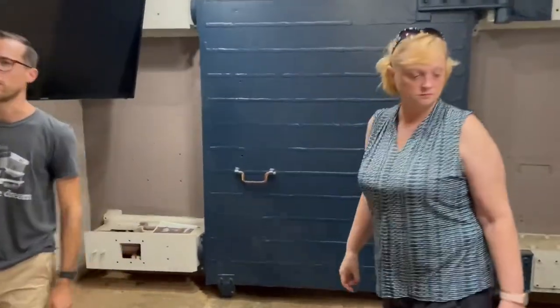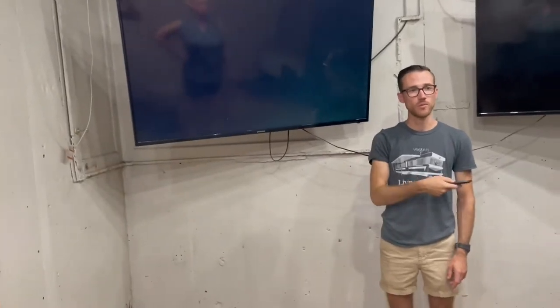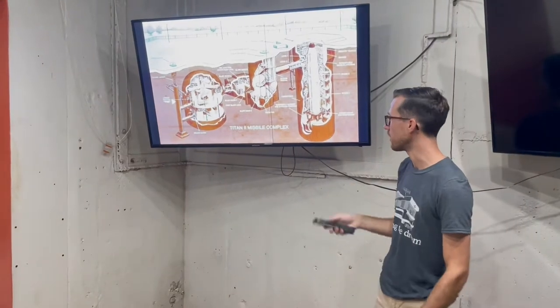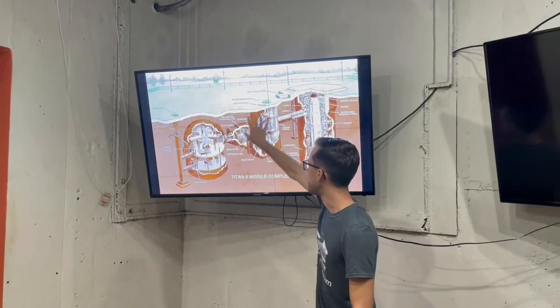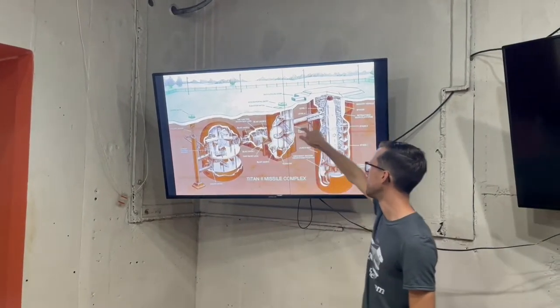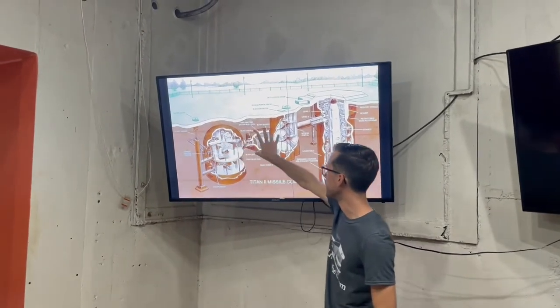Normally a crew of four would have entered in the tracking area at the stairs, been buzzed in, and then buzzed in again to open this door. They would have to close this door before they could open the next one. That's how they would access it. There are actually three parts to the complex: we are in the glass block right here, we've come down the stairs, and then there's a second part of the block that's coming up, which is where you would enter into the silo.